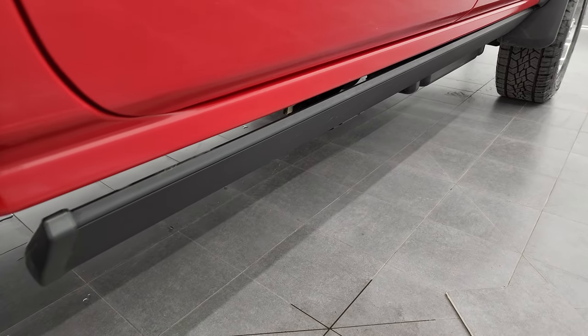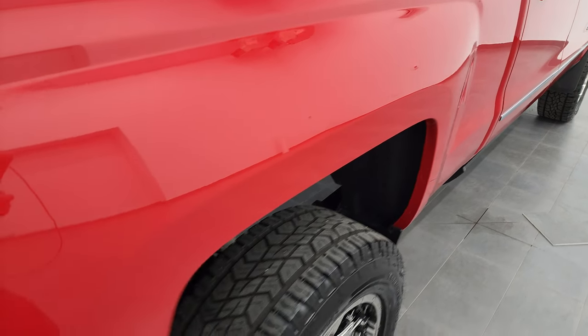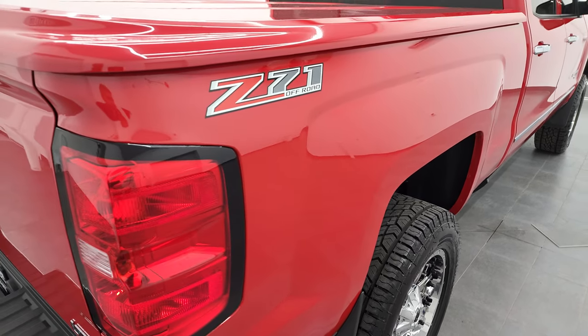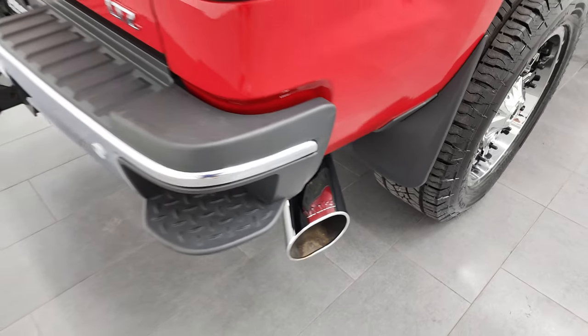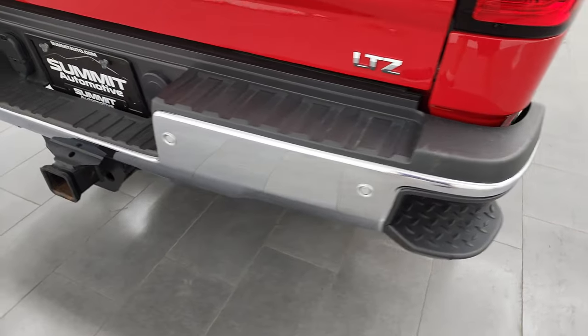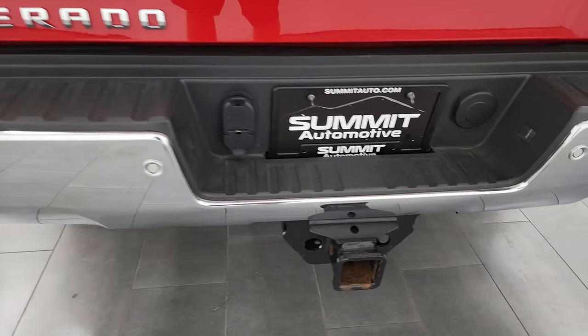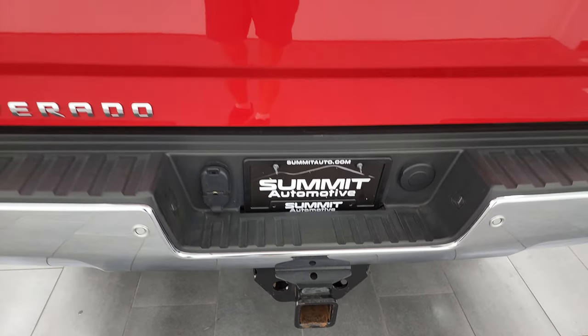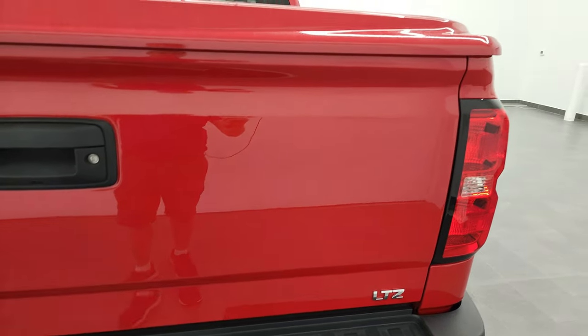It does have some Power Step running boards by AMP Research. Passenger side box looks really good. It does have a Banks chrome tip on the exhaust. Rear bumper — no dents or dings in there — and it does have the backup parking sensors and the rear bumper steps. Full towing package, which includes a receiver hitch, 4-pin and 7-pin wiring. And that tailgate is in fantastic condition.